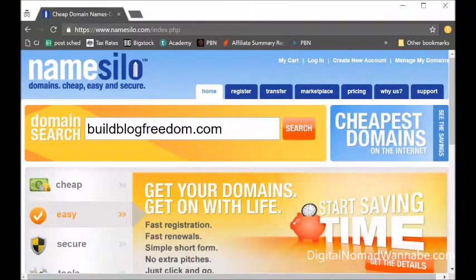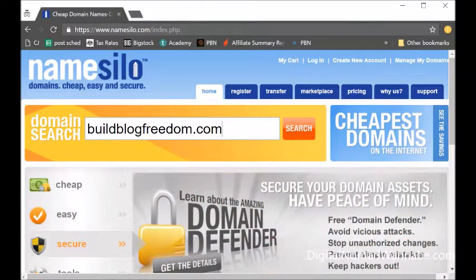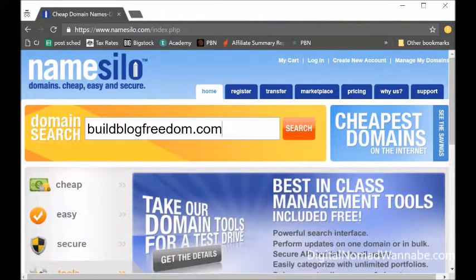Hi, this is Sharon and I'm going to show you how to buy a domain name. This is ultra simple. I just go to my favorite place to buy them: namesilo.com. I love it because they're cheap — it's only nine dollars, or eight dollars if you use the coupon code that I have.